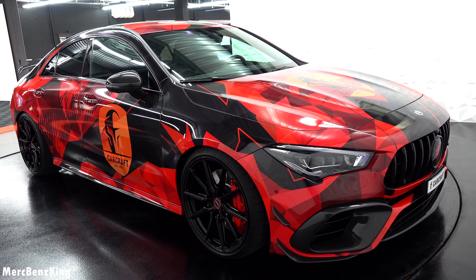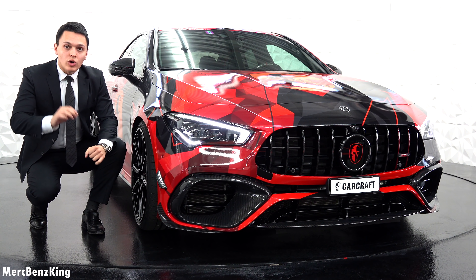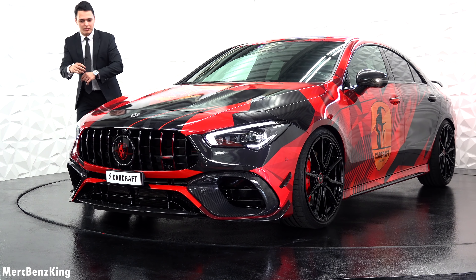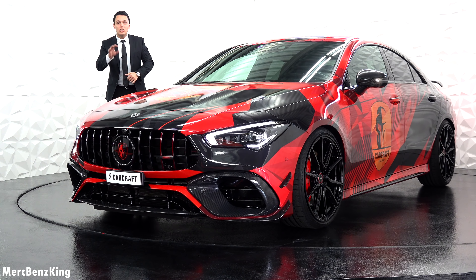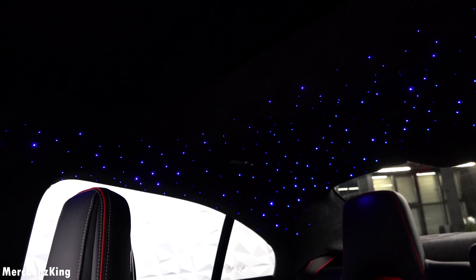It is completely bespoke, so you can customize your own vehicle the way you desire. Special for Carcraft, in my opinion, is that you have one contact person for every detail of the car. So whether you want to completely wrap it or change the interior or exterior parts, it is all one contact person — even for the star sky ceiling.